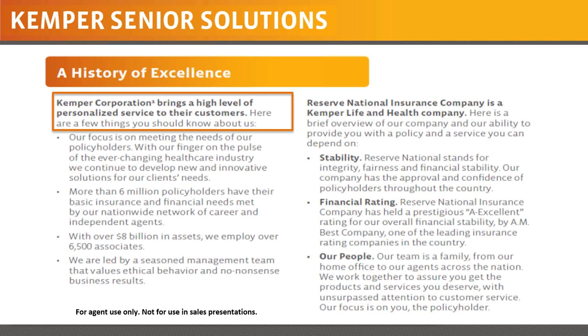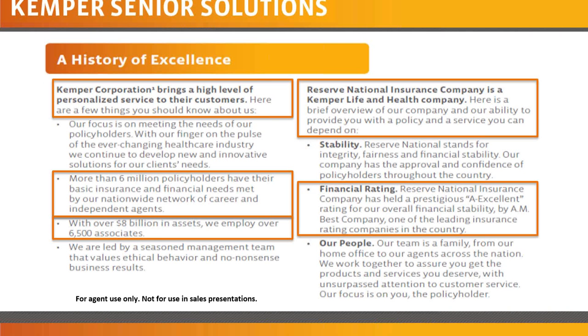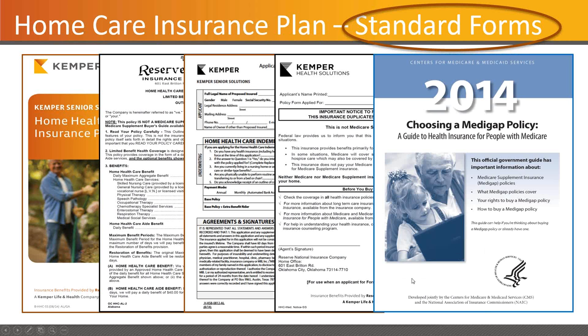They have more than six million policyholders nationwide, significant assets and a very strong financial rating. There are forms that are required: the brochure, the outline of coverage, the application which is a very easy two-page form, the HHC-95 form that's got to be done to make sure folks know there is some duplication when Medicare is involved, and then the buyer's guide as well.